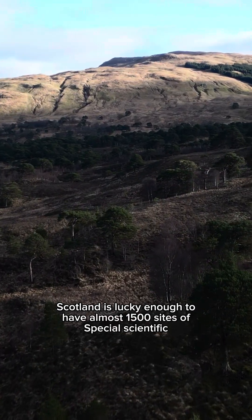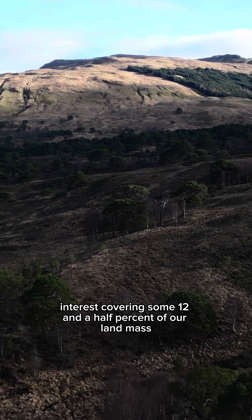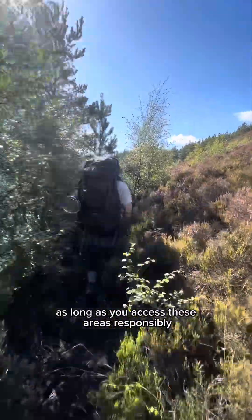Scotland is lucky enough to have almost 1,500 Sites of Special Scientific Interest, covering some 12.5% of our landmass, and you are free to explore them as long as you access these areas responsibly.